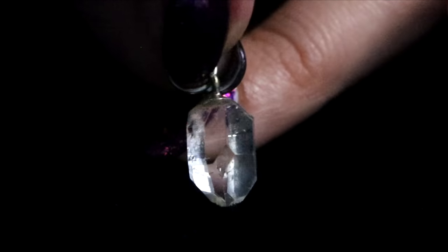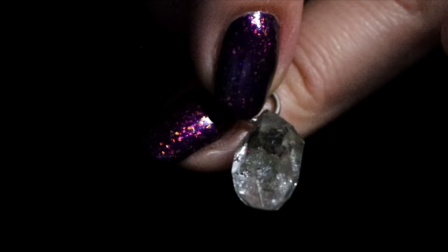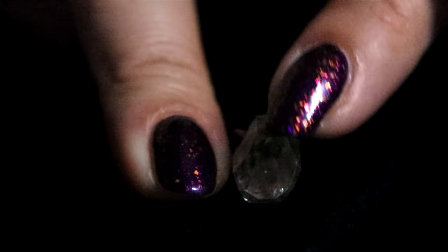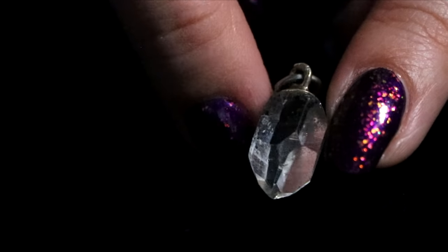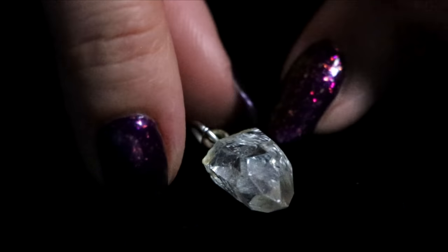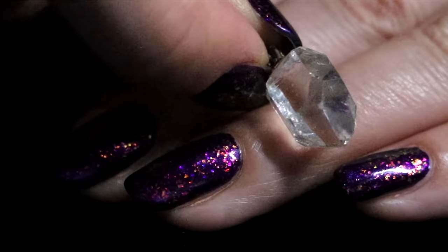Another tiny one is this clear quartz — very, very tiny. I almost never wear it because of how tiny it is; it's the size of my nail. And it's a rough clear crystal point. But kind of cute. I believe it's actually a charm for a bracelet.